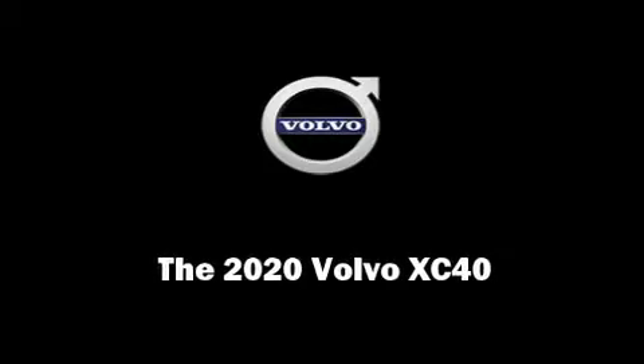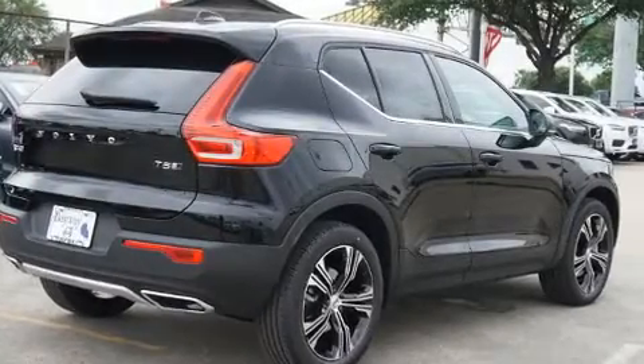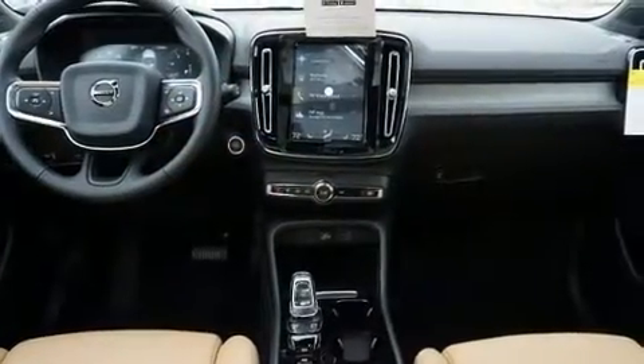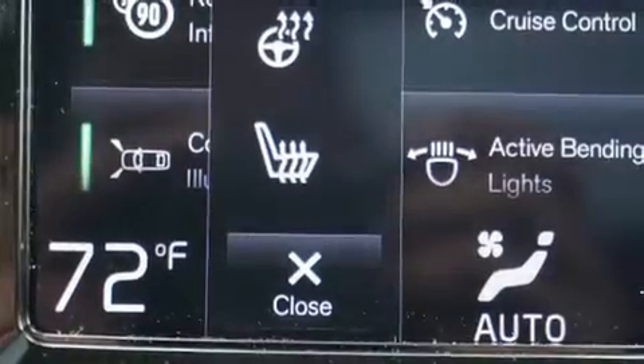Introducing the 2020 Volvo XC40. Smooth gear shifts are achieved thanks to the two-liter four-cylinder engine, and for added security, dynamic stability control supplements the drivetrain. A turbocharger is also included as an economical means of increasing performance.